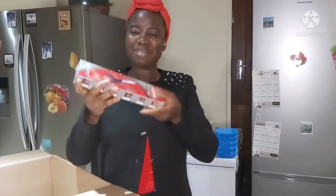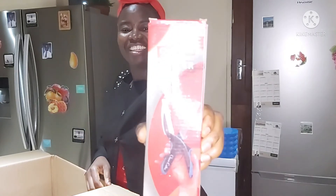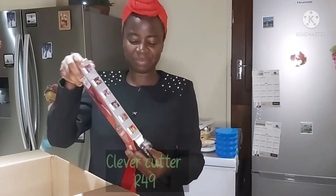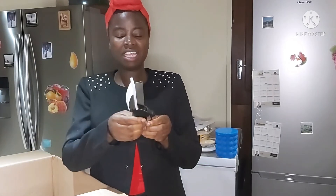And the last thing in the box is this cute little thing — it is called a clever cutter. Let me quickly open that. Yeah, it's a clever cutter. It's like a hybrid between a knife and scissors.